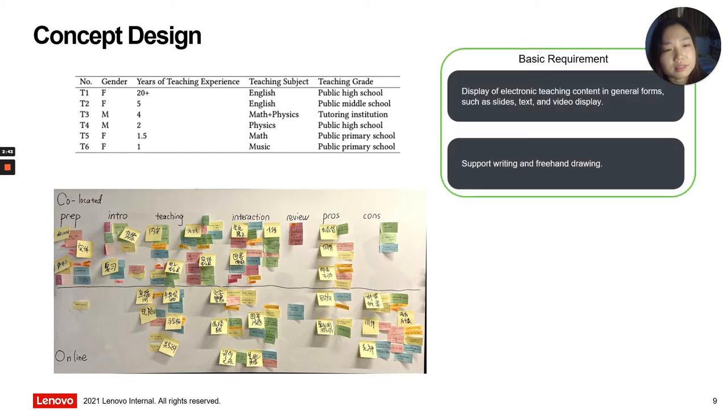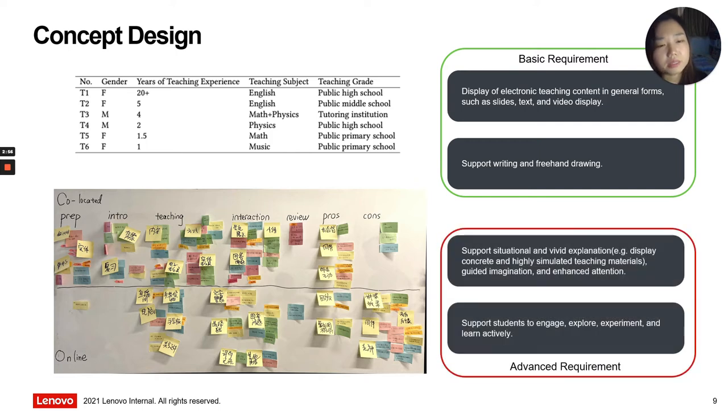During the lecture, we found that all teachers have two basic requirements for our teaching board: to display electronic teaching content and to support writing and freehand drawing. In addition to basic requirements, we found that teachers have advanced requirements to guide students' imagination and increase their attention. Besides, there is a need to support students to engage, explore, experience, and participate in learning activities.